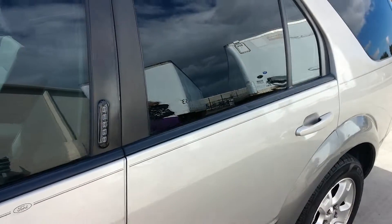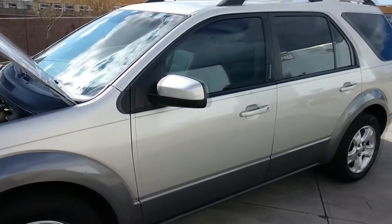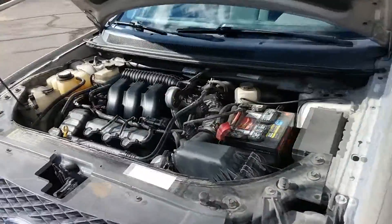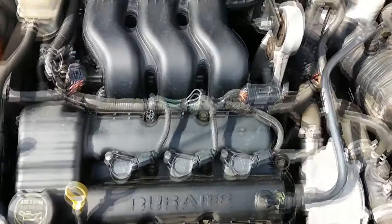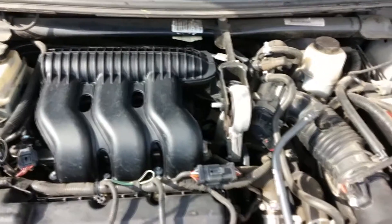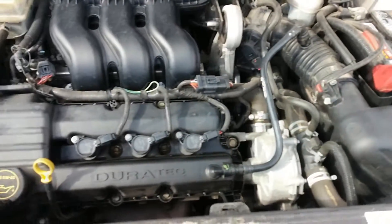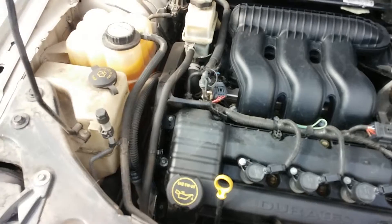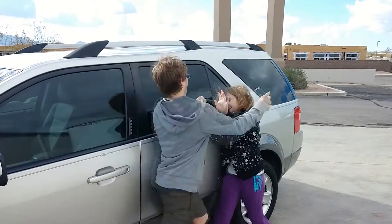As you can see, this vehicle would be perfect for any family, no matter how crazy. Engine on and purring like a kitten, serviced every 4,000 miles with synthetic oil, recent air filter change. You need this car! Hey! Stop it!